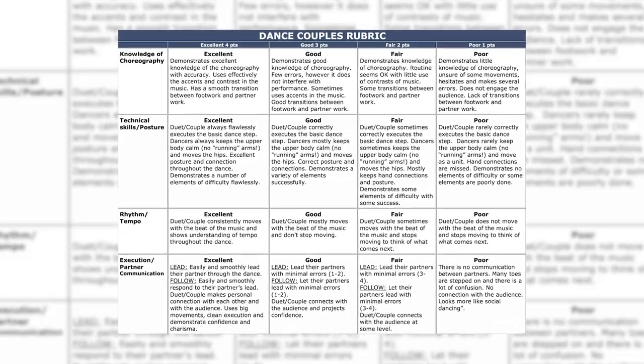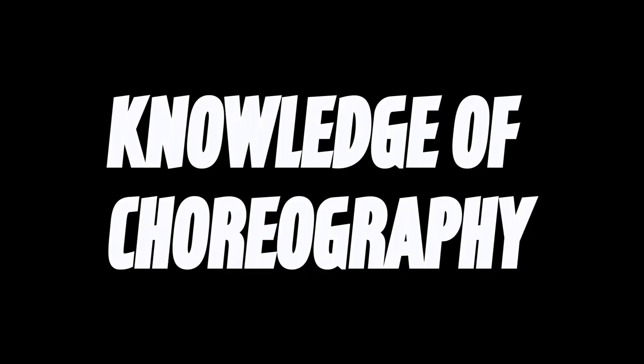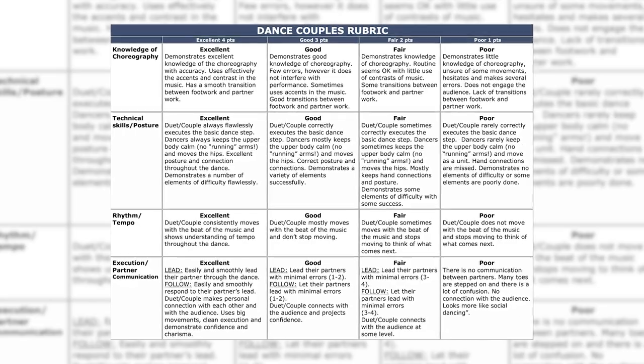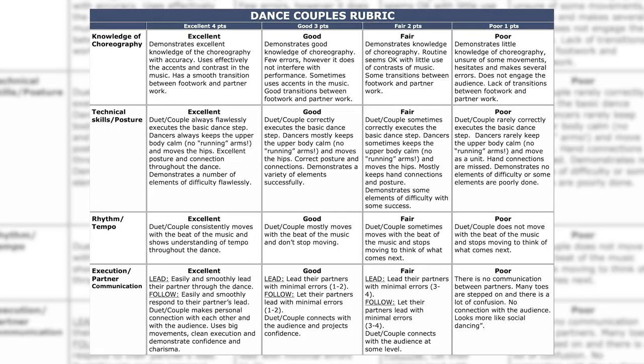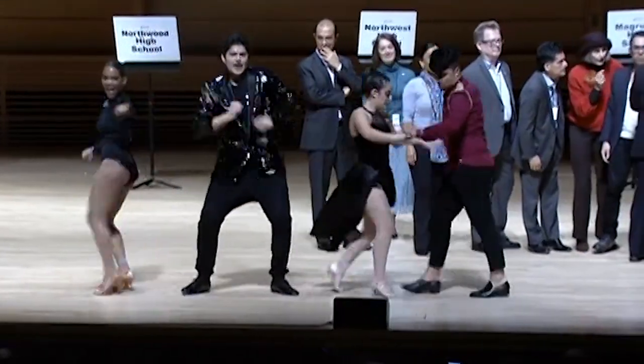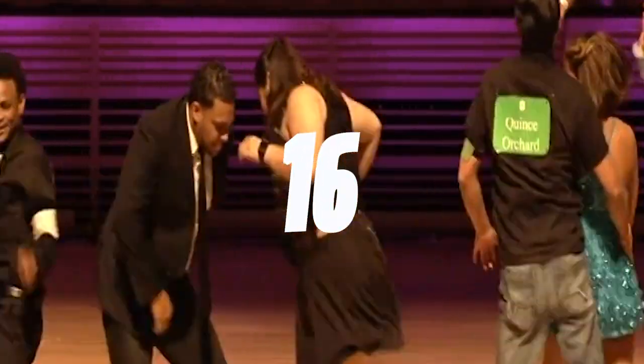There are four criteria that each judge will be using in their scoring: 1. Knowledge of Choreography, 2. Technical Skills and Posture, 3. Rhythm and Tempo, 4. Execution and Partner Communication. The highest score a judge can give for each criteria is four points, and the lowest is one point. So if there are four criterias and you knock your routine out of the park, the highest score you can get is 16, and the lowest is four.